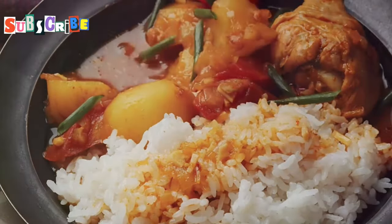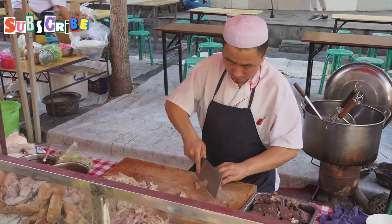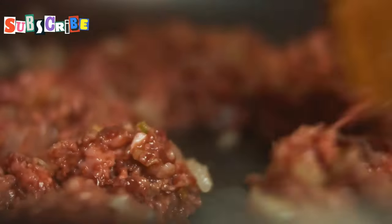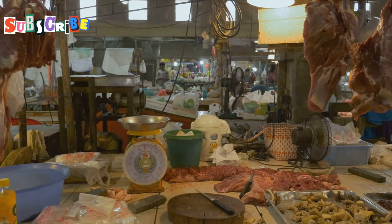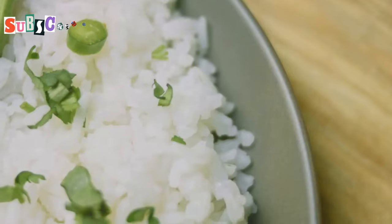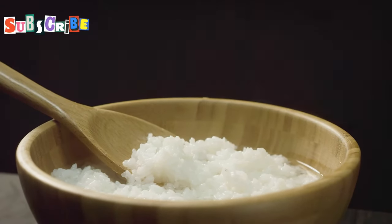Calling all spice lovers — Larb Qua is here to set your taste buds ablaze. This northern Thai larb is not for the faint of heart, but if you can handle the heat, you're in for a real treat. Imagine minced meat — your choice of beef, pork, or chicken — cooked to perfection with a medley of herbs, spices, and chilies, then served with a side of sticky rice, the perfect vehicle for soaking up all those incredible flavors.